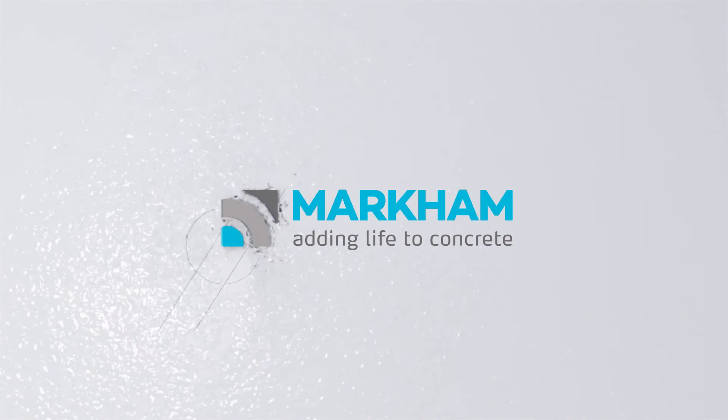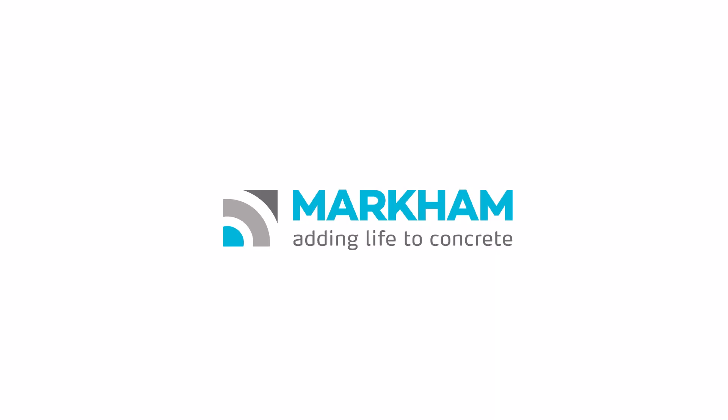Saving the world, one concrete structure at a time. Markham — adding life to concrete.